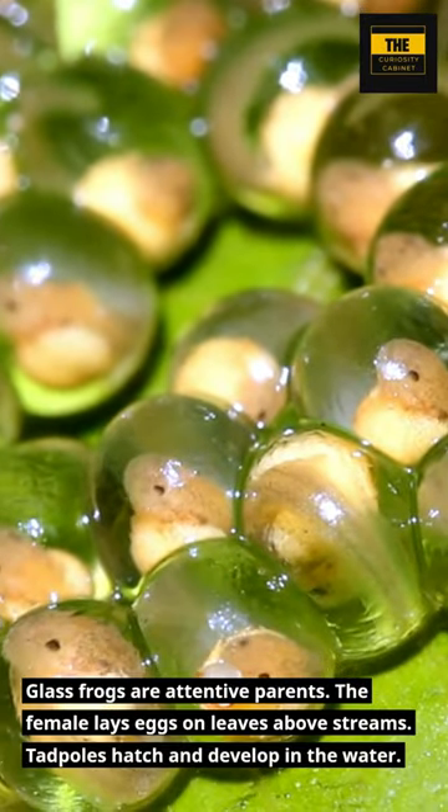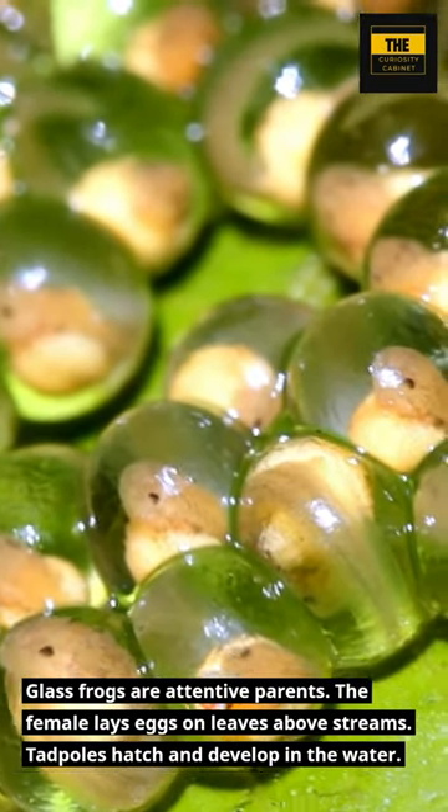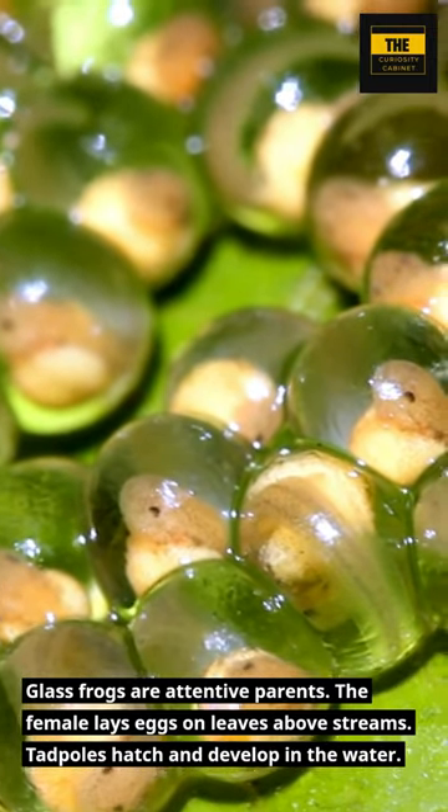Glass frogs are attentive parents. The female lays eggs on leaves above streams, and tadpoles hatch and develop in the water.